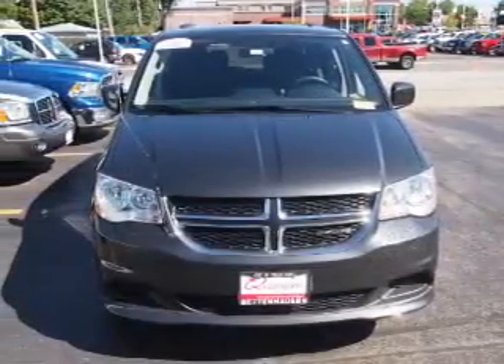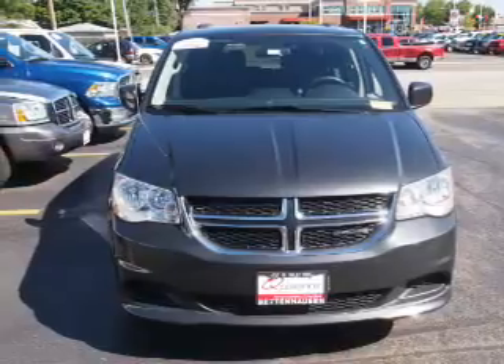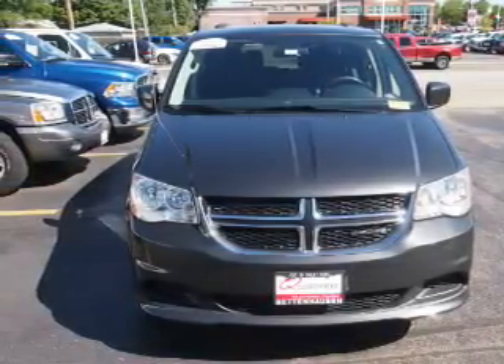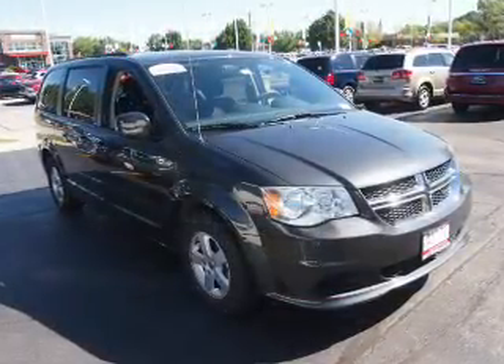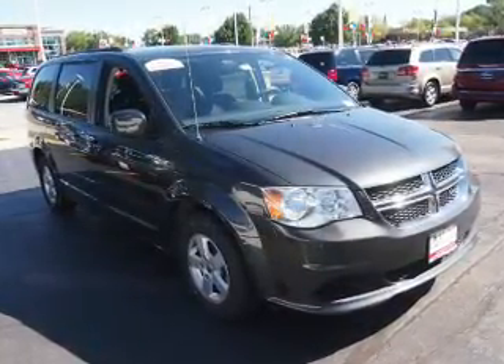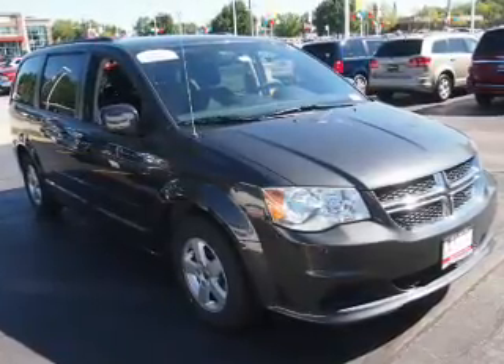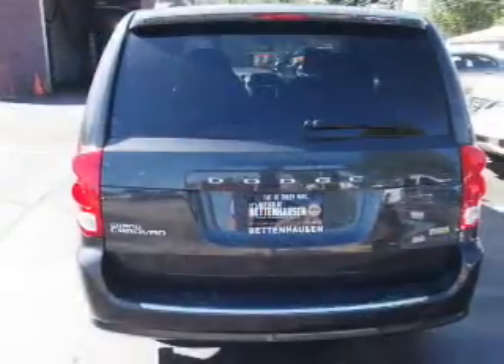Inside you'll find third row seats, steering wheel controls, front airbags, side airbags, an adjustable tilt steering wheel, power seats, cruise control, air conditioning, power door locks, and power windows. Rest easy knowing this vehicle comes with a Carfax vehicle history report from Carfax.